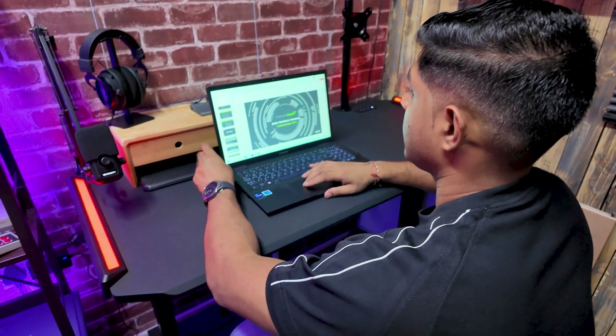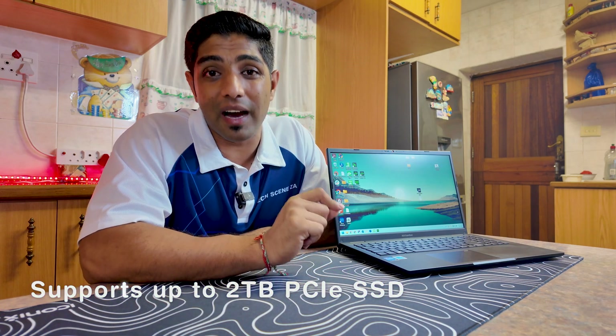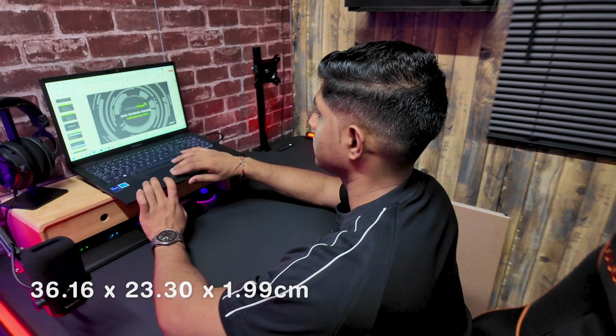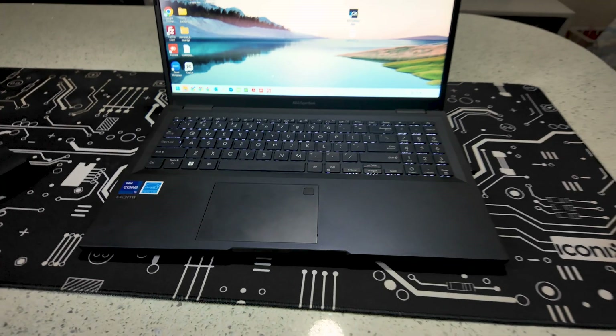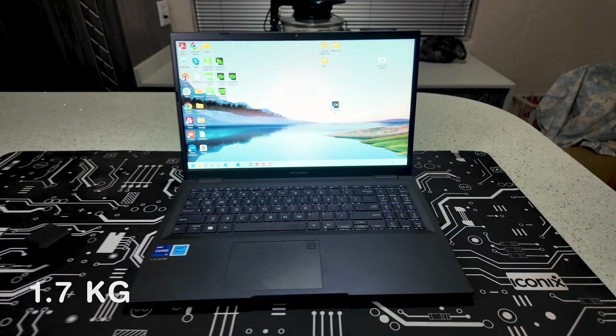In terms of storage, this supports up to a two-terabyte PCIe SSD M.2, but I have a one-terabyte. In terms of the build, it is 36 by 23 by 1.9 centimeters — a business-centered polycarbonate chassis that has a military-grade MIL-STD-810H durability certification.